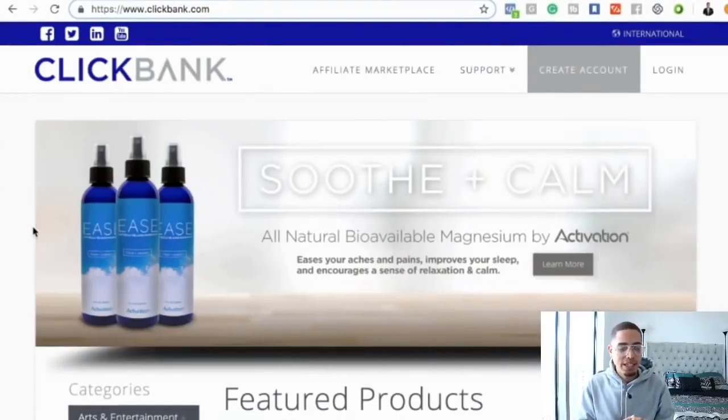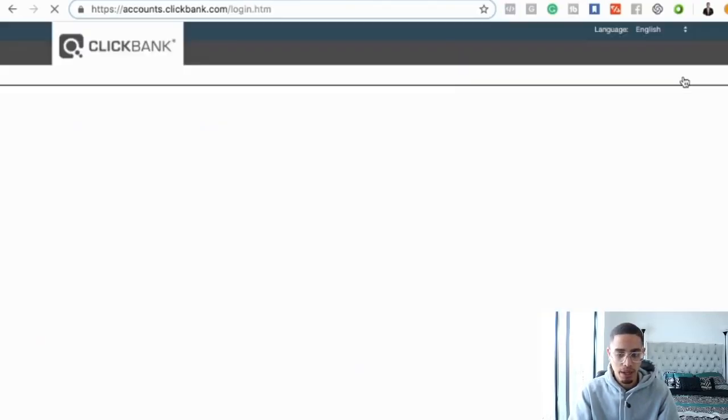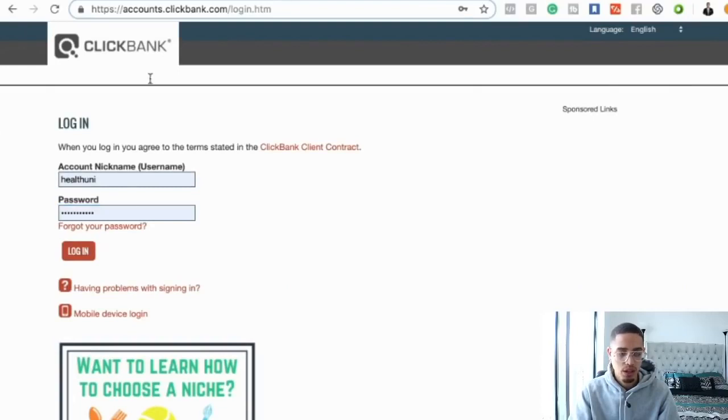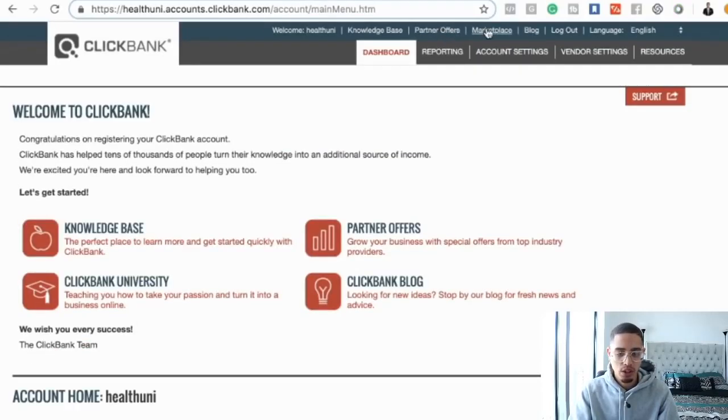Alright guys, we are behind the laptop. If you look here, we're currently looking at clickbank.com. How do we get started as a beginner? So many people don't know where to start. This is one of the greatest methods you can start as a beginner to get your feet off the ground — and anybody can do this. You can literally have zero dollars to your name and get results. Go ahead and log in to ClickBank, press login, then go to the marketplace.